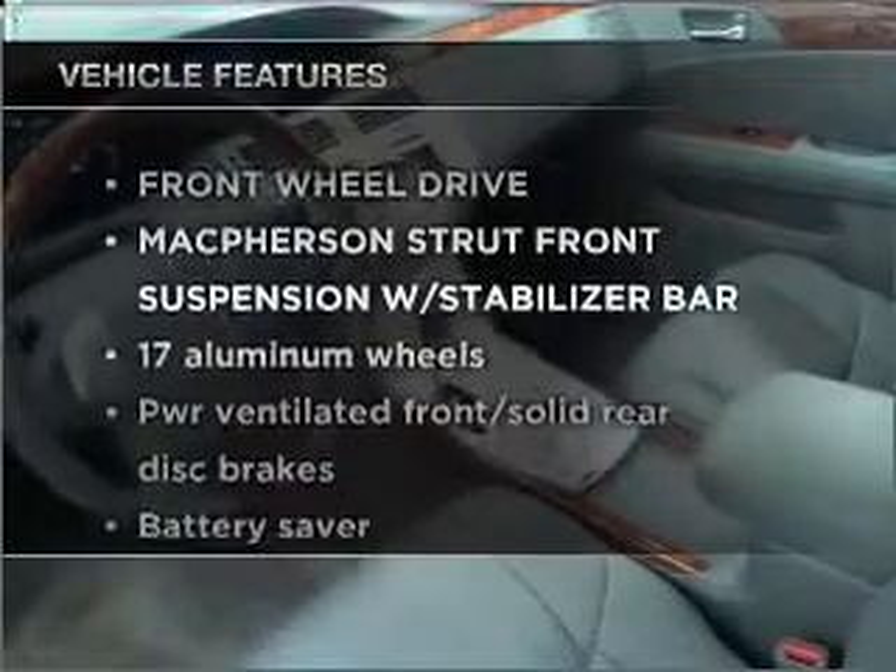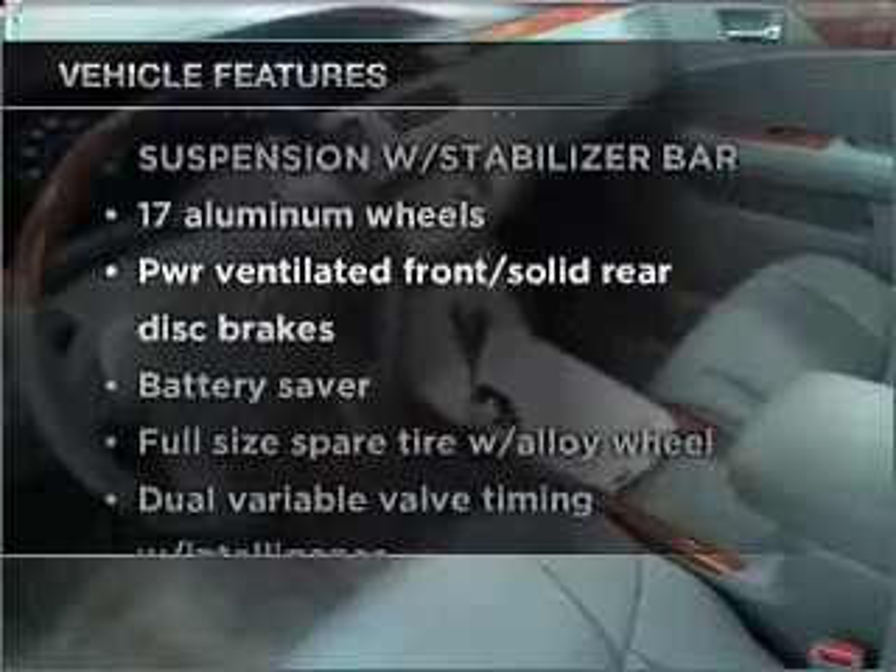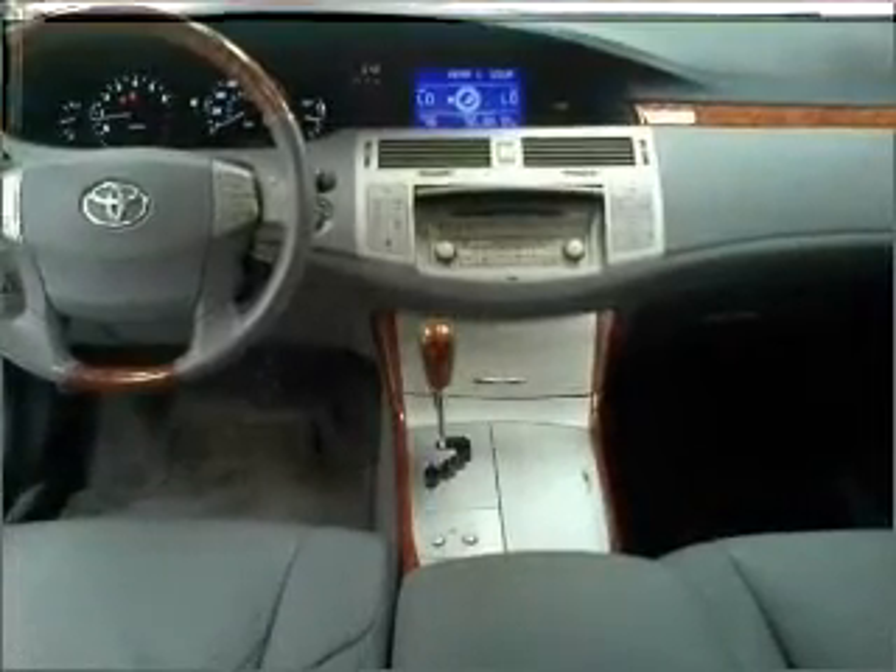With these notable features, you won't want to miss out on the opportunity to own this amazing ride. Power door locks, power windows, power steering, cruise control, and alarm system.